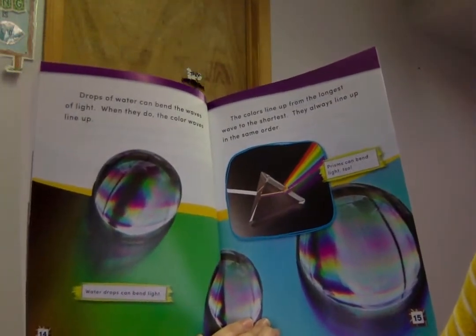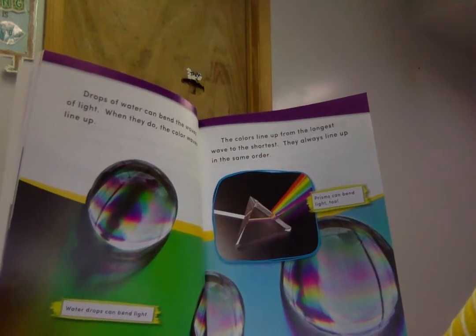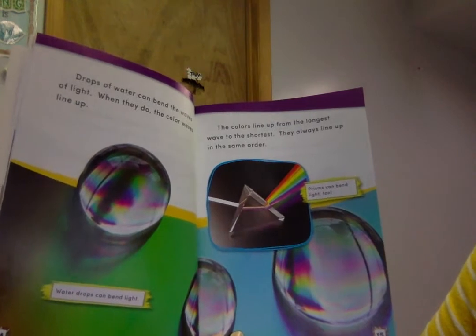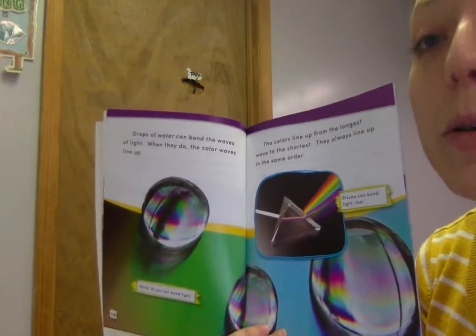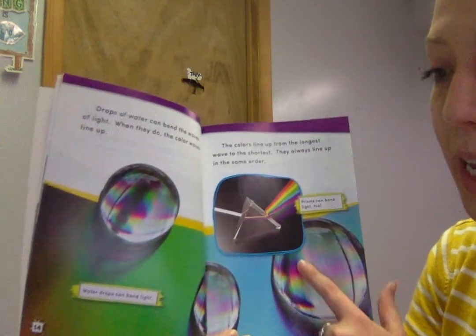Drops of water can blend the waves of light. When they do, the color waves line up. The colors line up from the longest wave to the shortest. They always line up in the same order. So when we sing our rainbow song, it's always red, orange, yellow, green, blue, purple — because they're always in the same order.